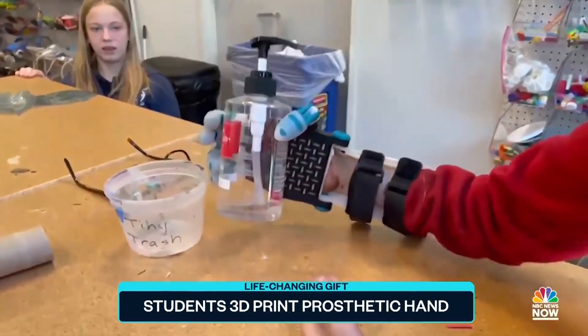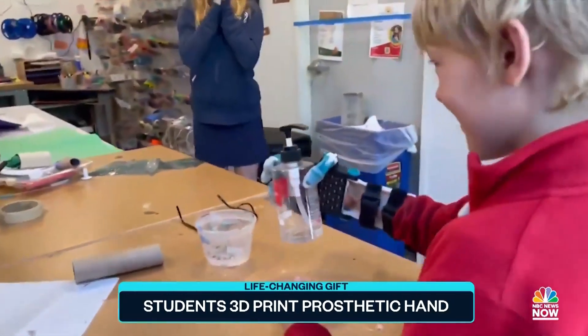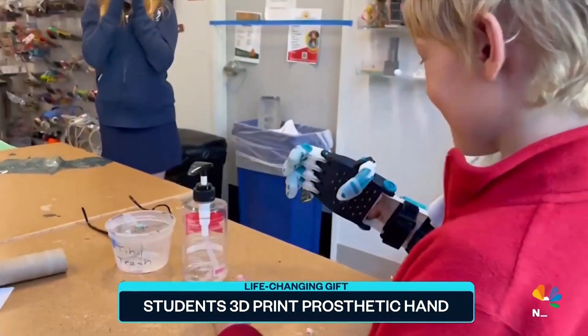And all that hard work paid off. I was so relieved that it works. I was like, yes, it works.